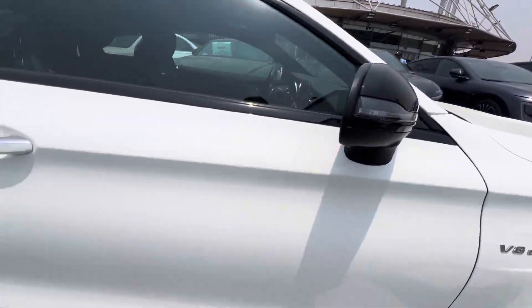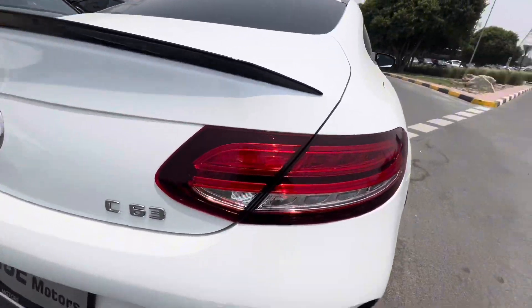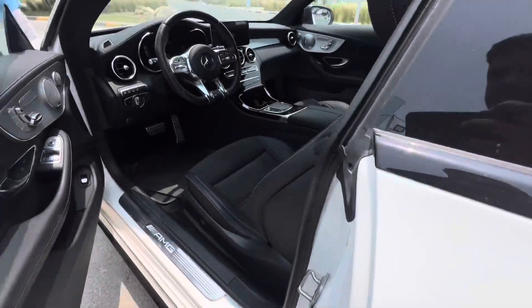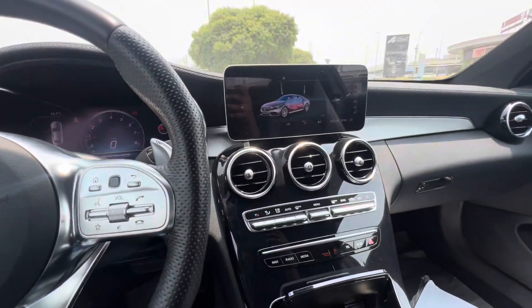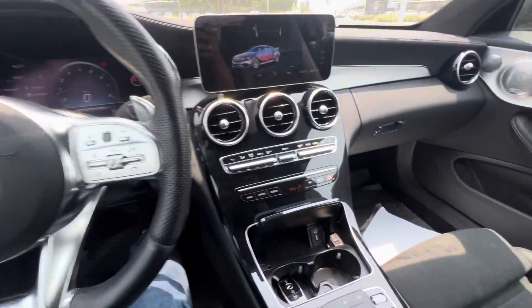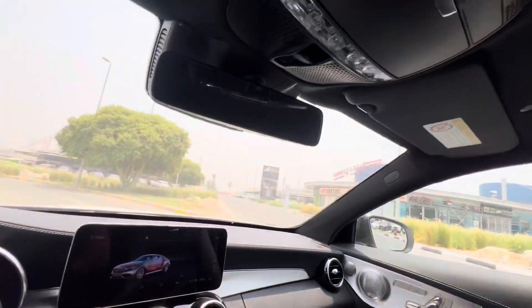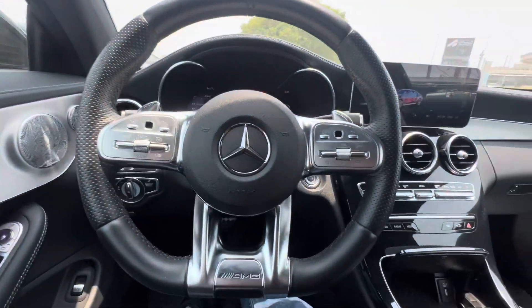5 camera, black spoiler, C63. Beautiful. Mobile charging. Or shutter — so I'm going to drive.